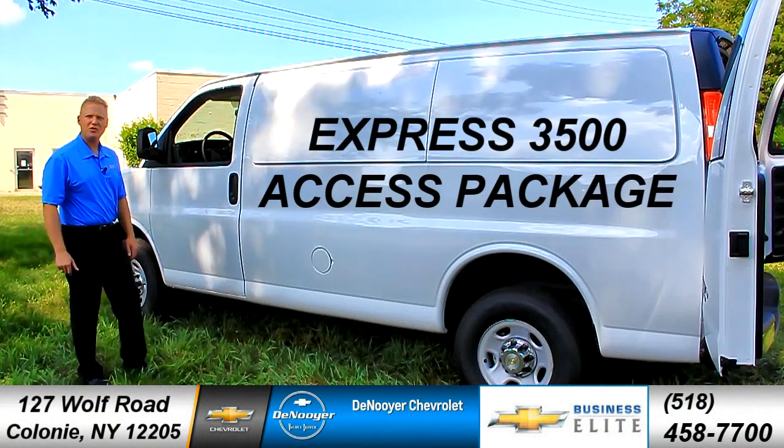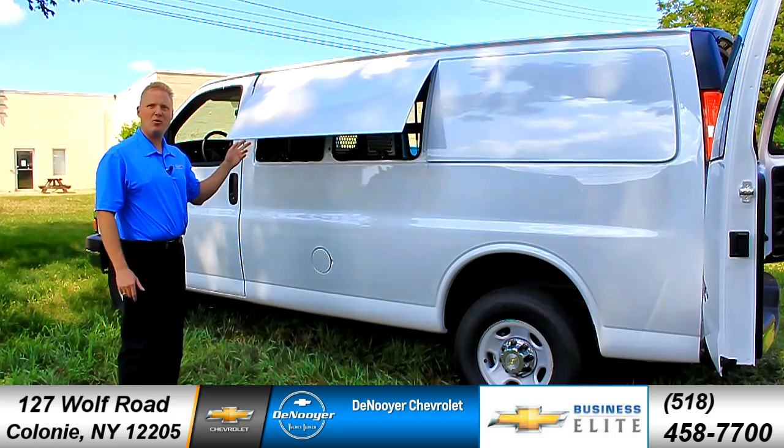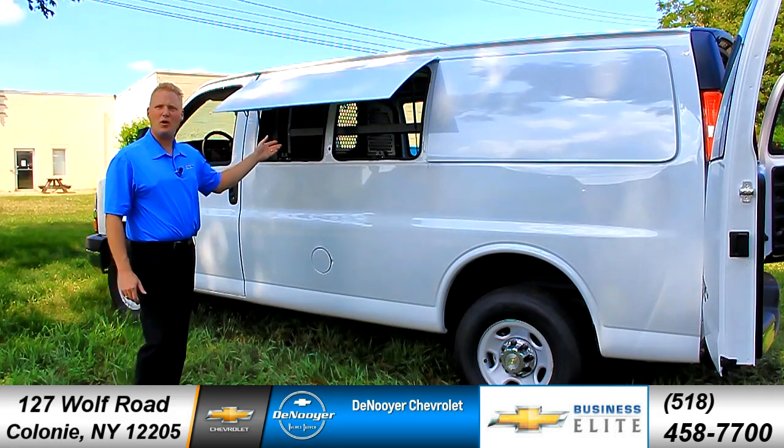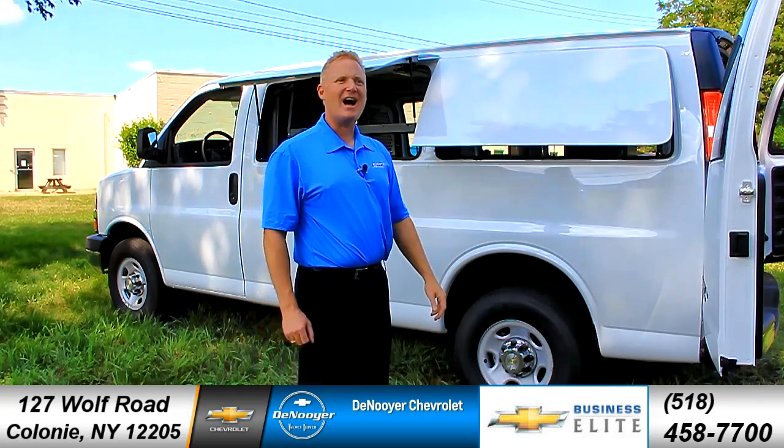This is the Chevrolet 3500 cargo van with the Express Access Package. With a touch of your remote, you've got access to all your equipment and all your cargo. That's going to make your life a lot easier.